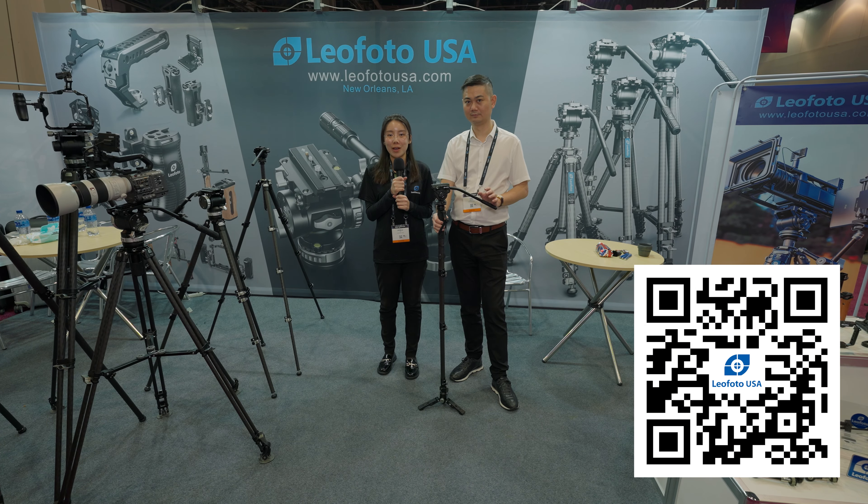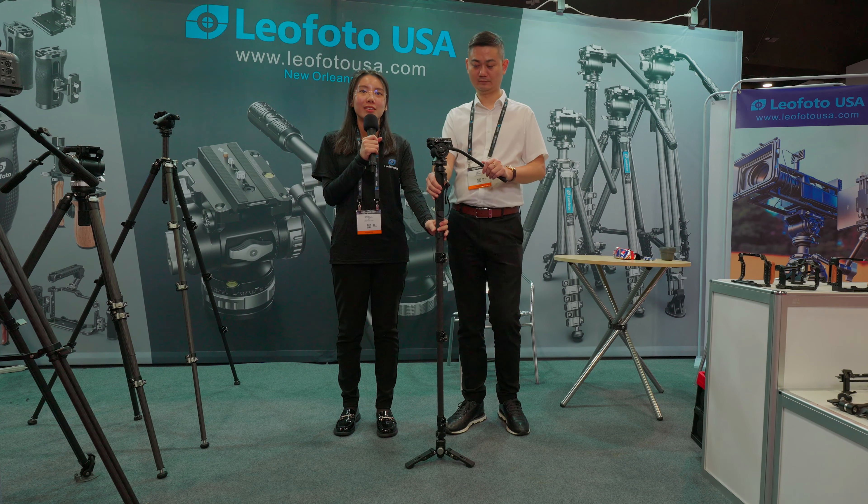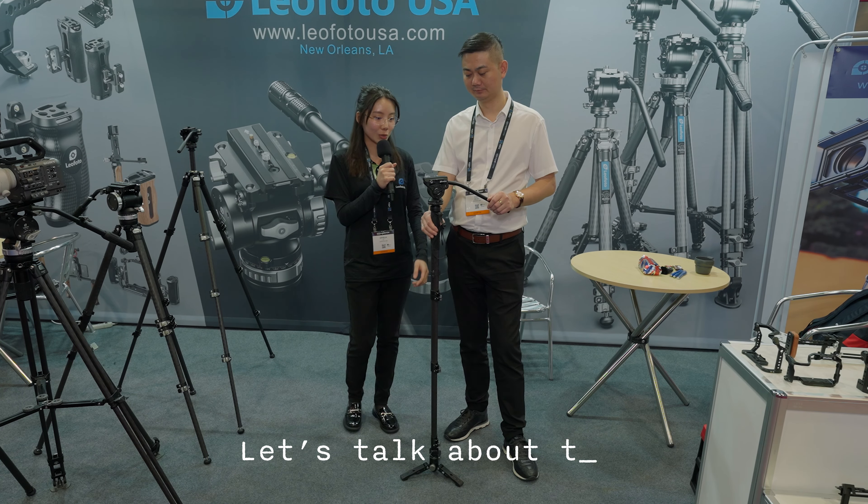Other than the video tripods we have, we also have a monopod here designed for videography. Let our CEO Tony walk us through this product. So Tony, can we talk about this...